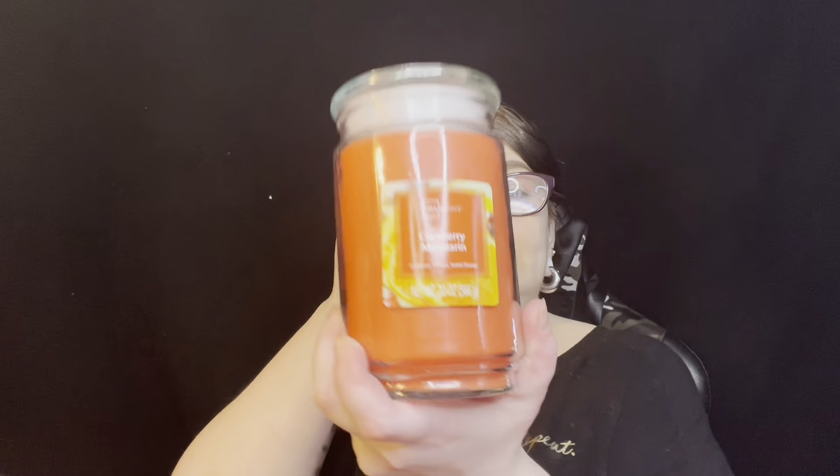Next one is Cranberry Mandarin. I've had this one before — smells really good, just smells like oranges and cranberries. I do enjoy it a lot. These big ones are all the same ounces.